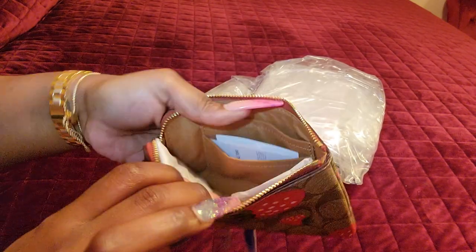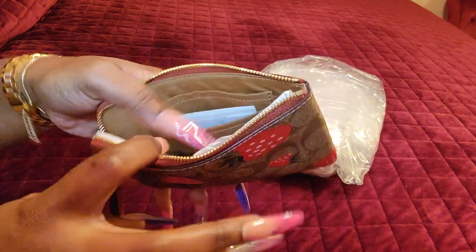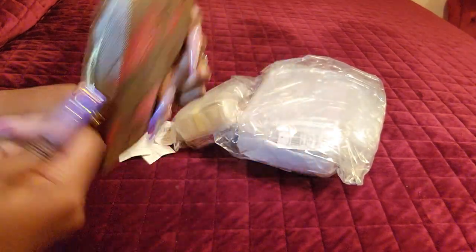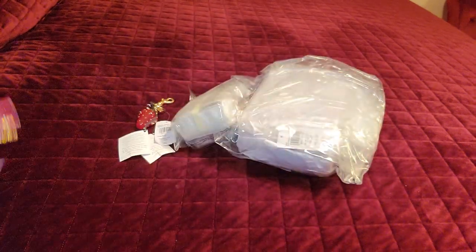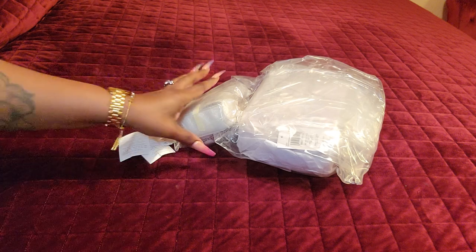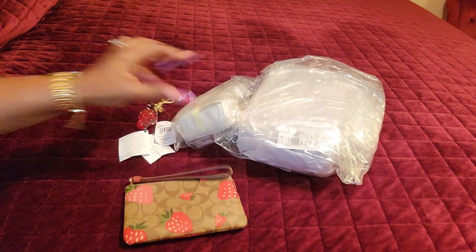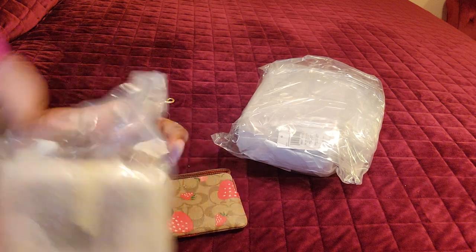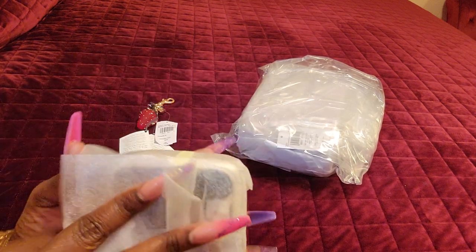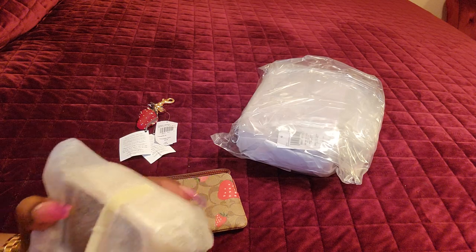The original size wristlet comes with two card slots and a main opening compartment. It just has the little painted logo on this one.